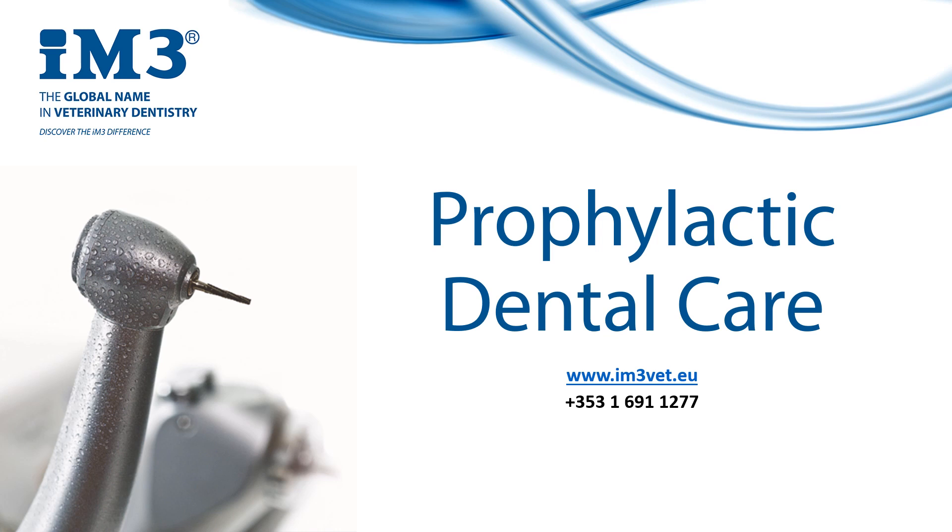We're pretty familiar with the saying prevention is better than cure, and while dental disease is a continuous issue, it's not something that we can simply cure with one scale and polish procedure.